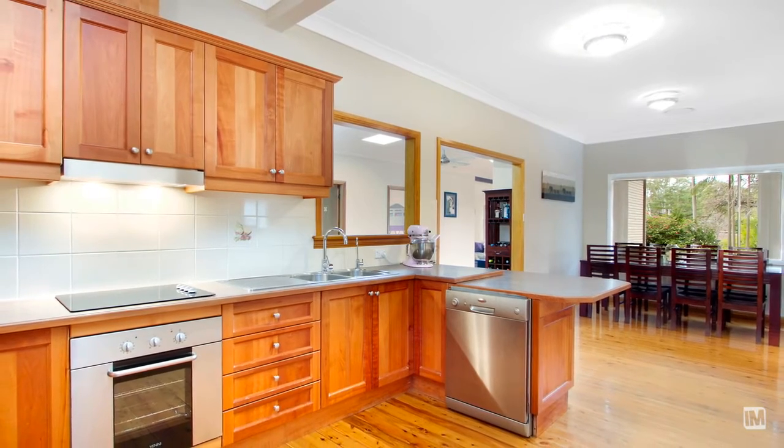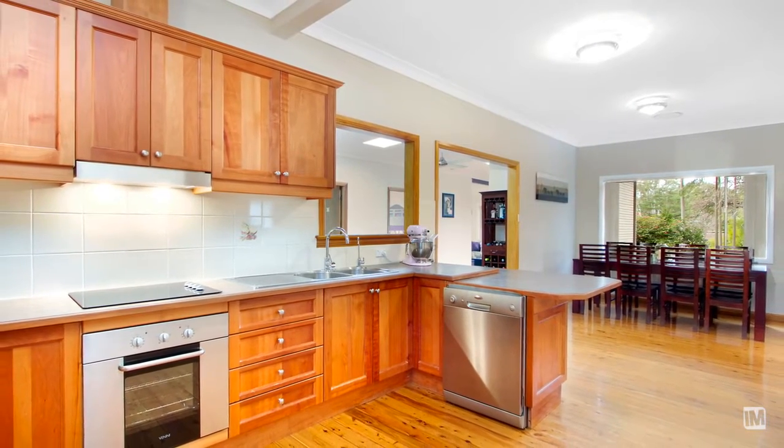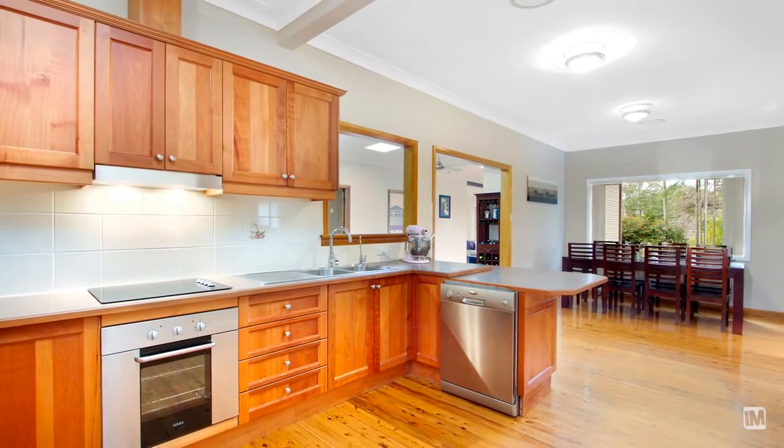This is a really great kitchen. It's functional with heaps of bench space, stainless steel appliances and a massive walk-in pantry.